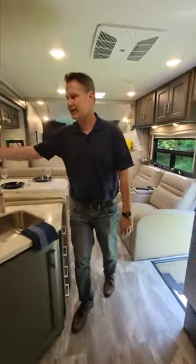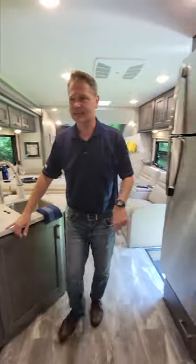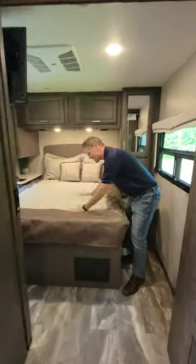I love this kitchen. Turkey burgers — where are you going to make those? Outside! Residential refrigerator, midship bath, I love this. And one of the best features of all, the north-south bed. You can never go wrong with that.